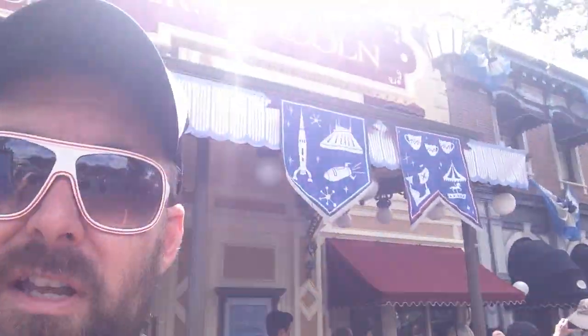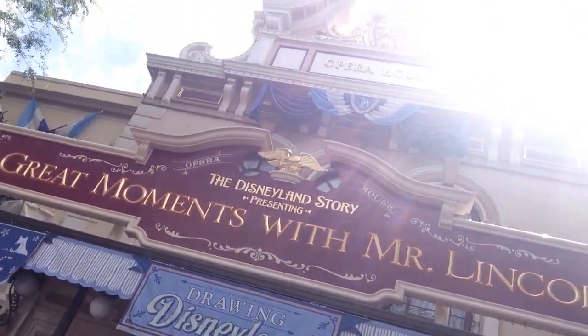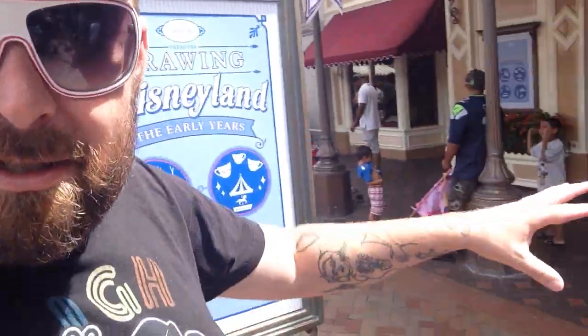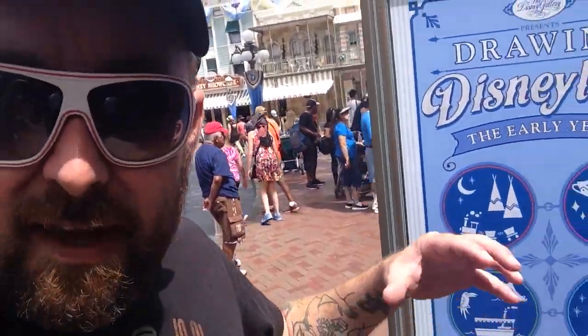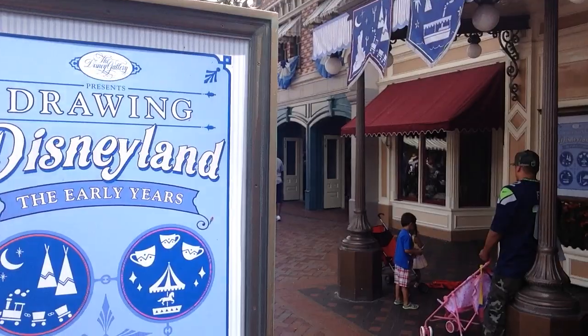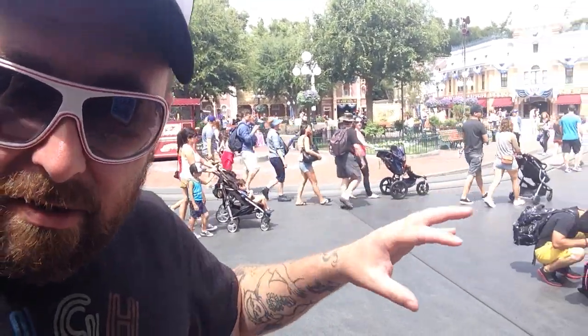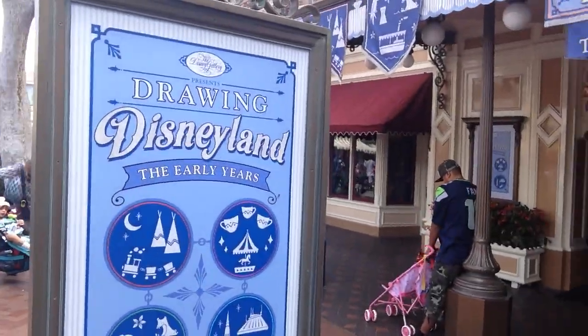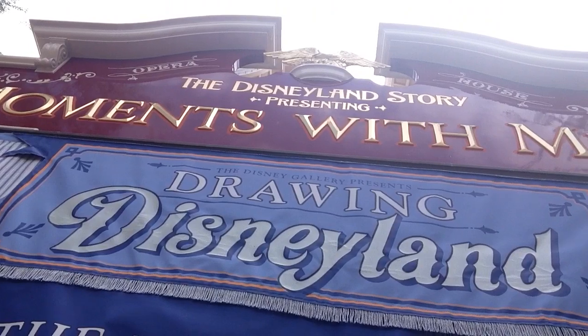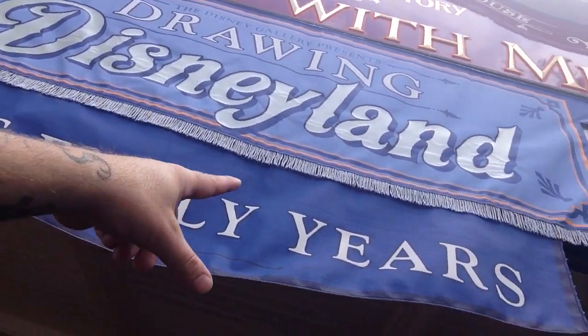I wanted to show you something very interesting that is actually inside the theater here — the Great Moments with Mr. Lincoln building, the Opera House. Every once in a while they change what is going on inside, different displays and things they are presenting. Currently, the Disney Gallery presents Drawing Disneyland: The Early Years. It's my second channel, the Daily Woo, Friday from Disneyland — the early years.